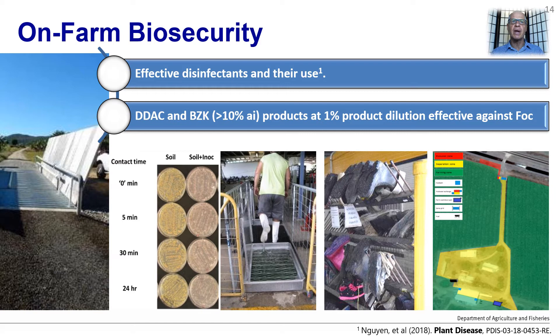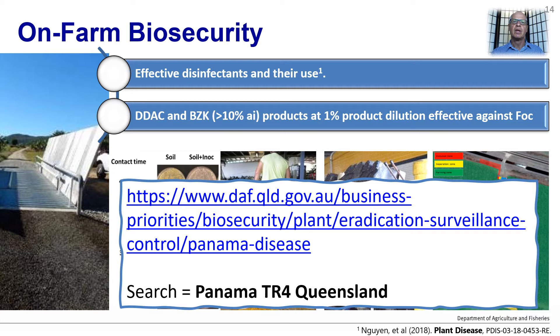Furthermore, many banana farms in Queensland are using zoning and developing exclusion zones to help separate people, and only those who must really enter into the farm are permitted entry. For more information on Fusarium wilt, it can be found at the web address on your screen, or type Panama TR4 Queensland into a search engine to find all the resources available for growers, including videos, information kits and checklists.